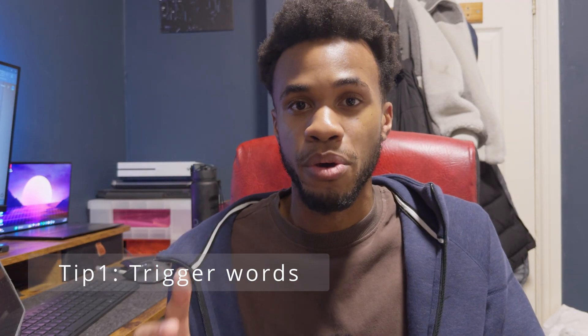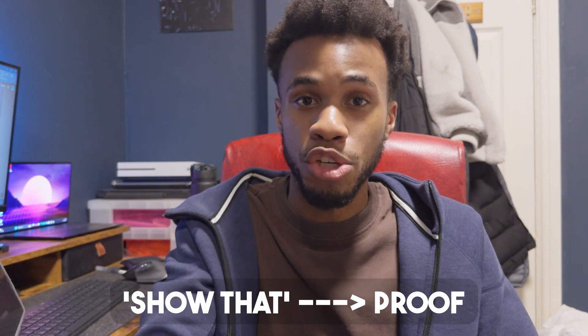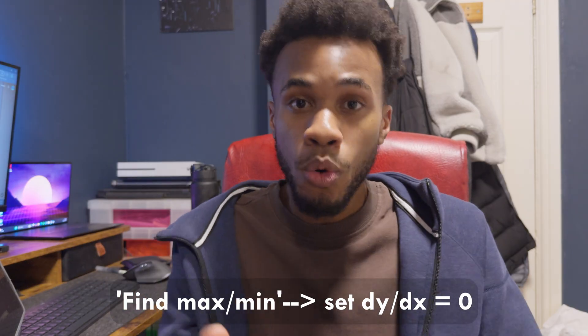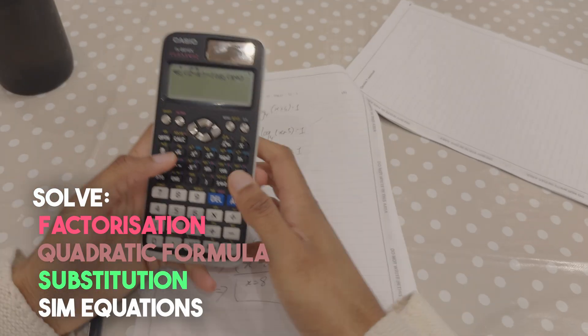The first tip is to scan for trigger words. 'Show that' usually means they want you to prove something. 'Find the maximum or minimum' usually means differentiate and set that equal to zero, or find the turning points — maybe complete the square — so you know it has nothing to do with solving an inequality or integrating a trigonometric equation. 'Solve' — I'm thinking: what process is used? Factorization, quadratic formula, substitution, maybe simultaneous equations. By identifying trigger words, you identify not just the topics but the specific method they want. That's just from one tip — I've got two more.